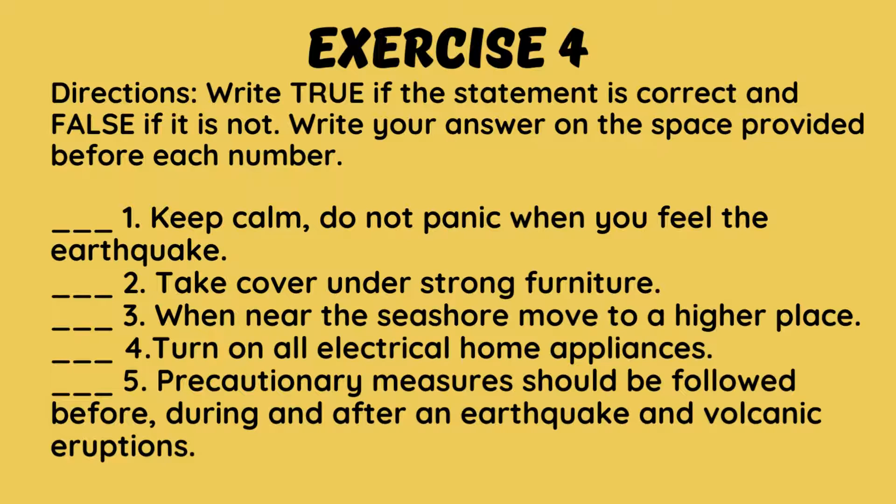Exercise 4: Write 'true' if the statement is correct and 'false' if it is not. Write your answer in the space provided before each number.